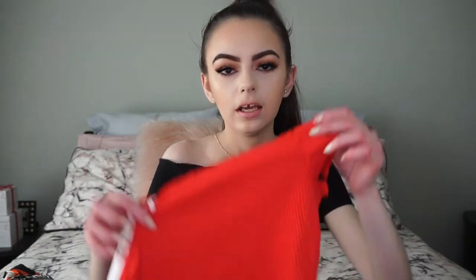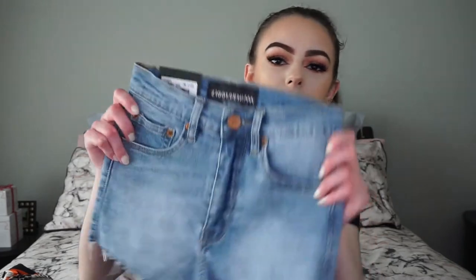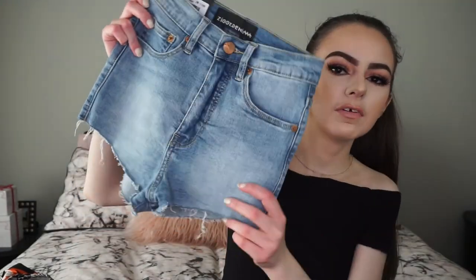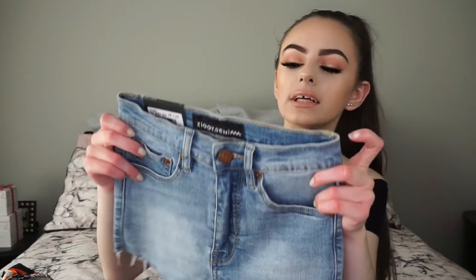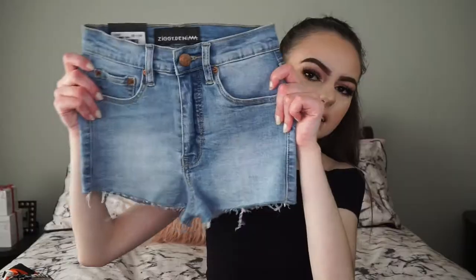Moving on to Universal Store — I actually got the t-shirt I'm wearing right now. It's just an off-the-shoulder black cropped t-shirt, a super cute simple staple piece for summer. I also got it in red as well. Then I picked up a pair of denim shorts by Ziggy Denim — they're frayed at the bottom, high-waisted, with big pockets.